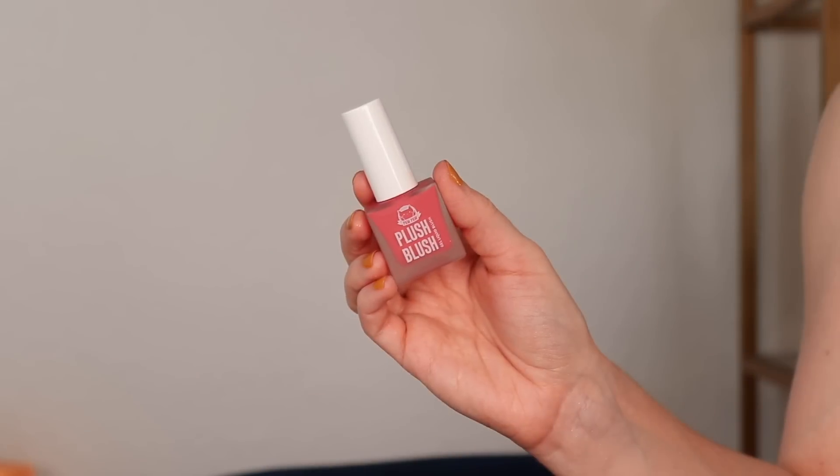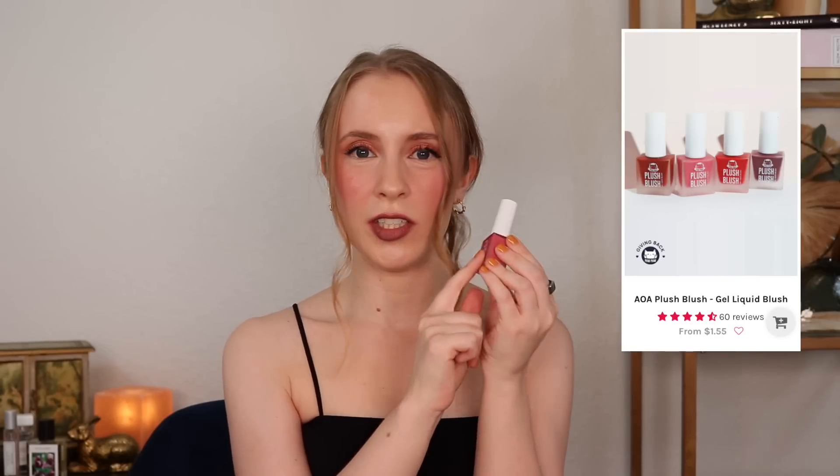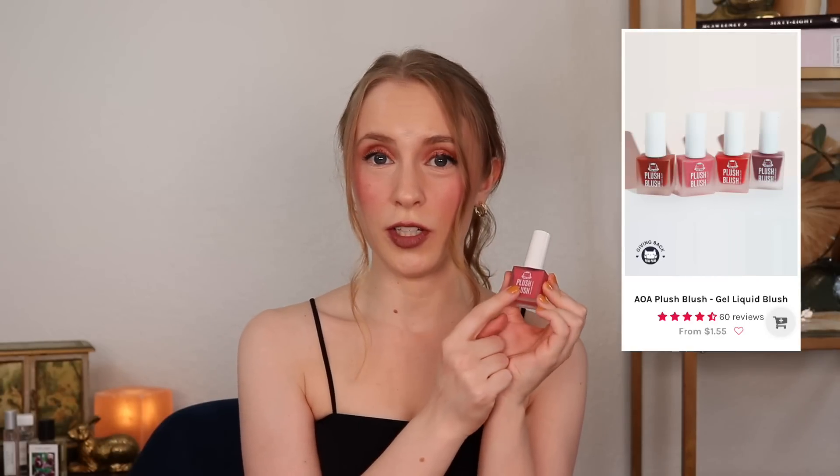I can't decide if I'm more excited about those foundations or this blush — this liquid blush. This is the AOA Paw Paw Plush Blush. By the way, any of the products with the Paw Paw label have a portion of proceeds going to animal charities, and products with the A Plus logo have a portion going towards education for kids. The Plush Blush is a gel liquid blush that retails for $1.55.